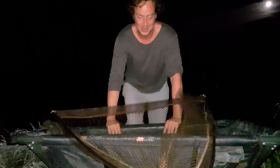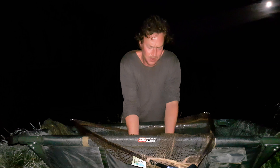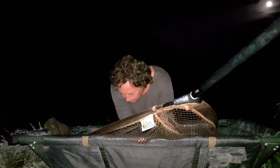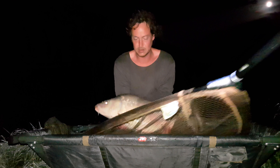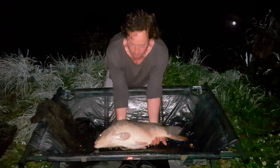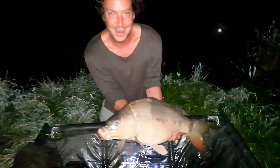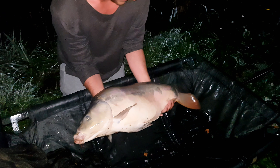Ja, Freunde, dann wünsche ich euch mal einen guten Morgen. Und ich habe hier schon wieder einen zappelnden Kameraden hier in meinem kleinen Bettchen. Mein Schatz, du bist echt ganz schön. Karpfenflüsterer. Ist das ein schöner Fisch? Ja, ganz frisch. Geiler Fisch, oder? Du darfst jetzt wieder schwimmen. Herrlicher.